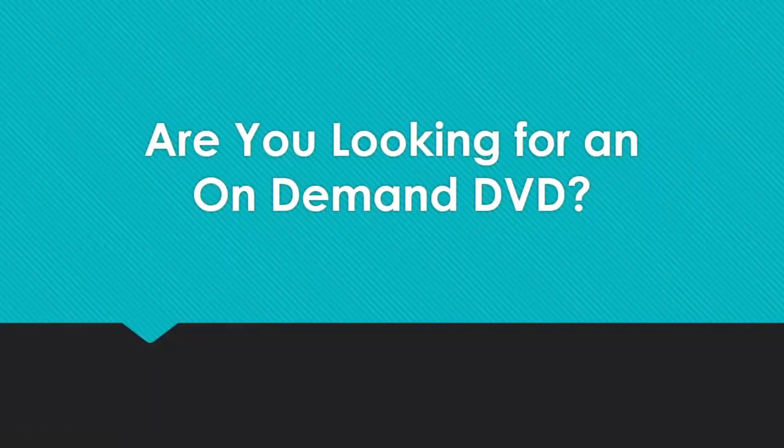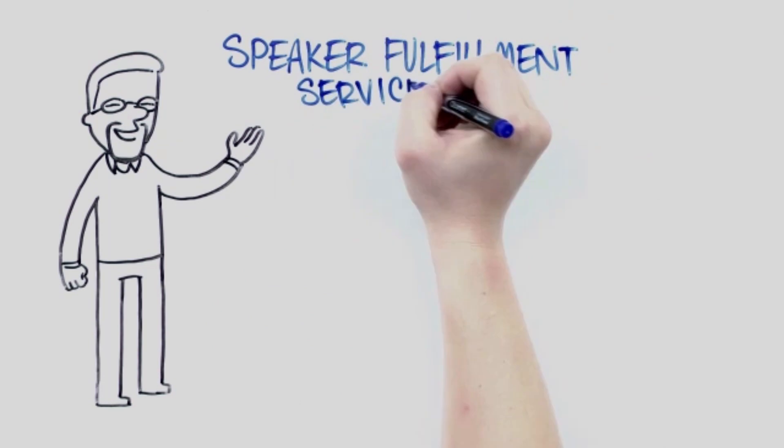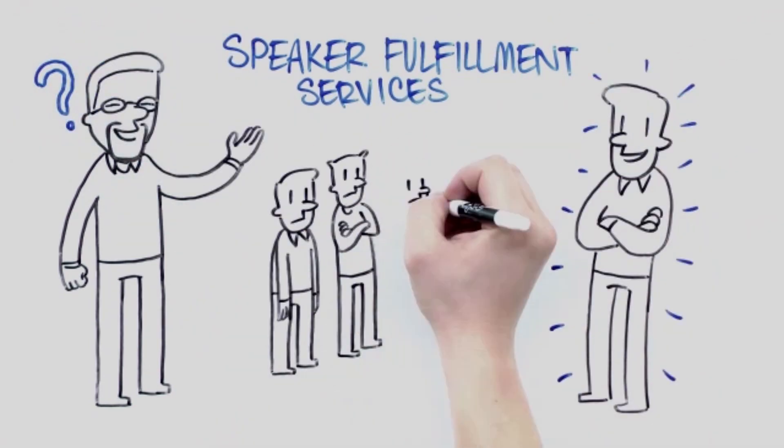Are you looking for an on-demand DVD? Hi, this is Brent Ridgway, co-founder of Speaker Fulfillment Services, and let me ask you a question. You want to stand out from the crowd, don't you?